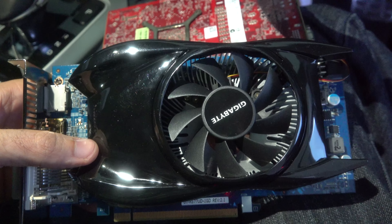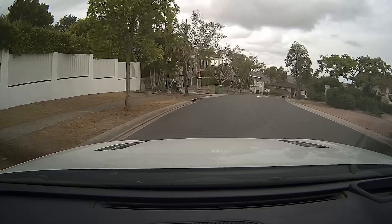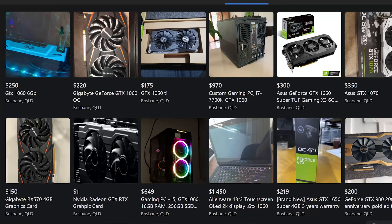December 2020's used PC parts hunt of the month is going to be a little bit different than usual - it's not just because it's the last month of a pretty terrible year for everybody, but it's also going to be where I'm just hitting the road and finding deals as they come up, rather than jumping on Gumtree and Facebook and checking out the overpriced graphics cards.